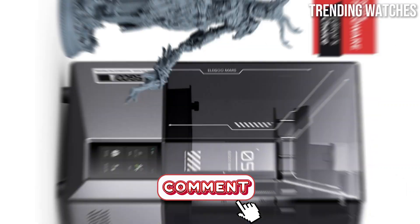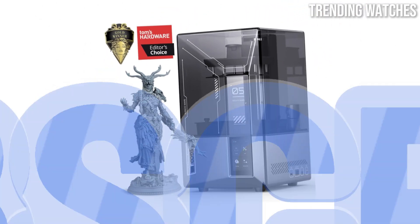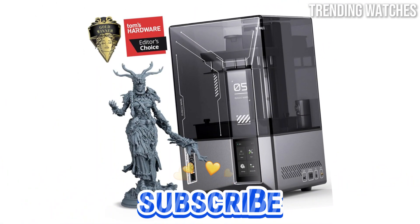Don't forget to like, share your favorite in the comments, and subscribe for more top tech picks and reviews. Let's get started.